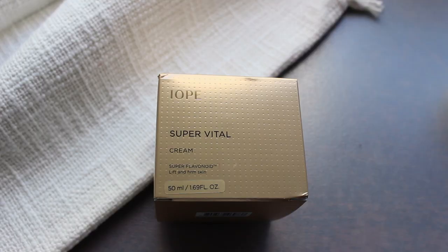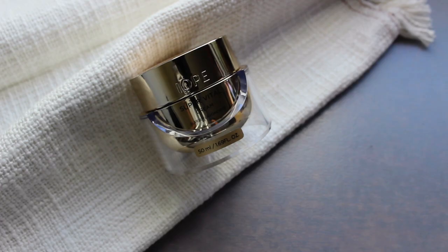My last skincare prep product is from the brand IOPI. I've talked about their serum before, and this is their Super Vital Cream — it's supposed to lift and firm the skin. I chose it because it reminds me of the IOPI contour serum I use at night. It's an all-in-one cream that gives hydration plus anti-aging properties I personally need for uneven skin tone, dark spots, radiance, and overall hydration.